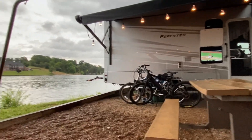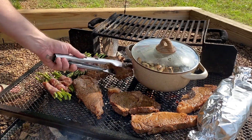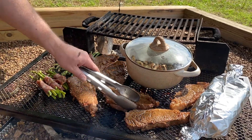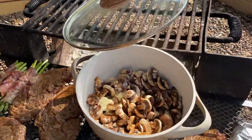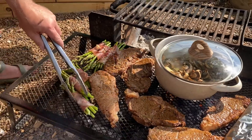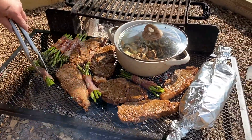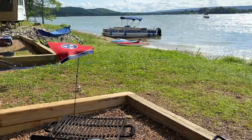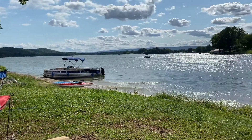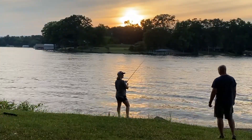We had a lot of privacy on spot 225. We cooked an amazing meal completely over the fire. You just can't beat that dinnertime backdrop. A little fishing at sunset, and the weekend was pretty much perfect.